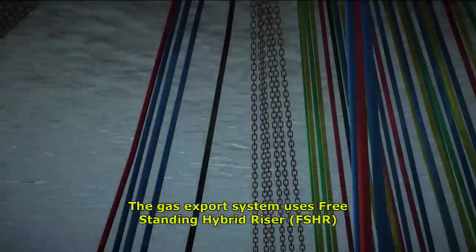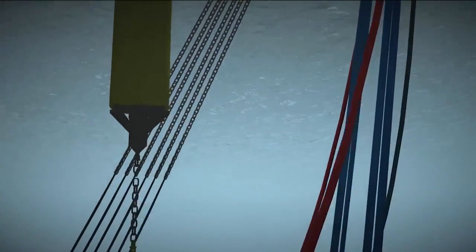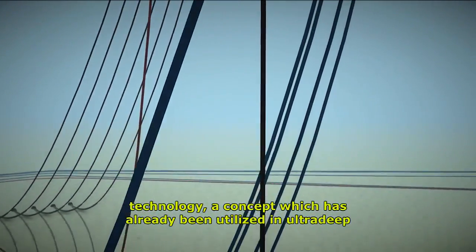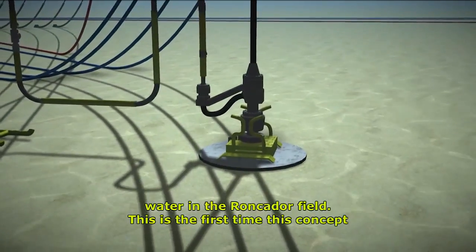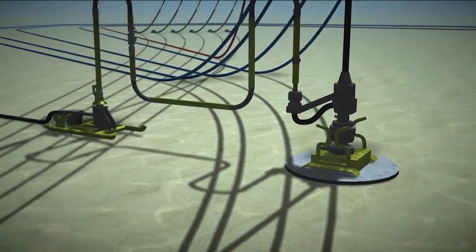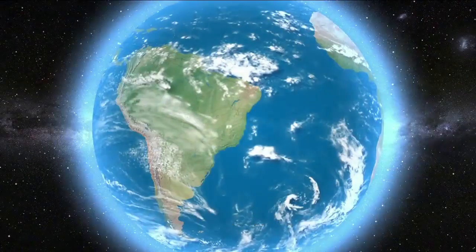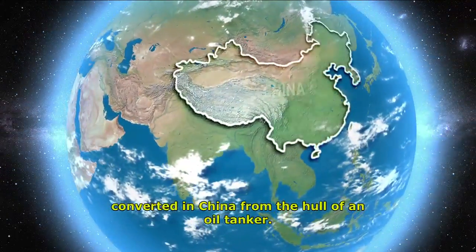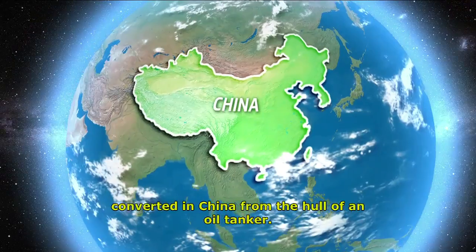The gas export system uses freestanding hybrid riser (FSHR) technology, a concept which has already been utilized in ultra-deep water in the Roncador Field. This is the first time this concept will be applied in the pre-salt. The FPSO Cidade de Ilabela was converted in China from the hull of an oil tanker.